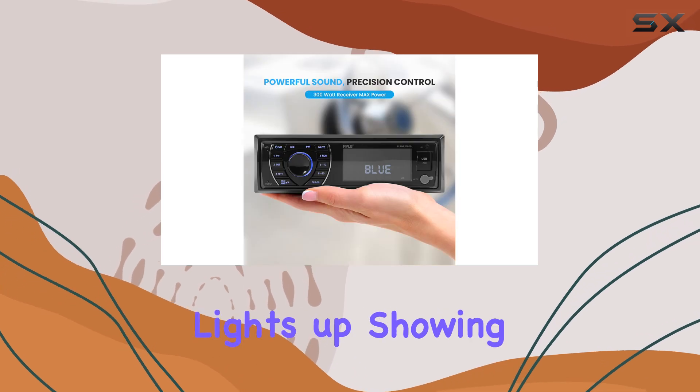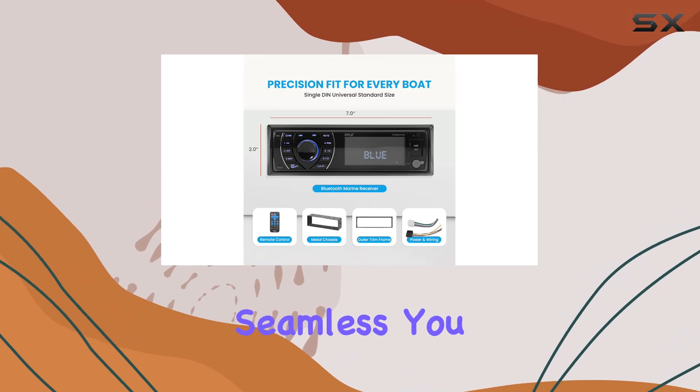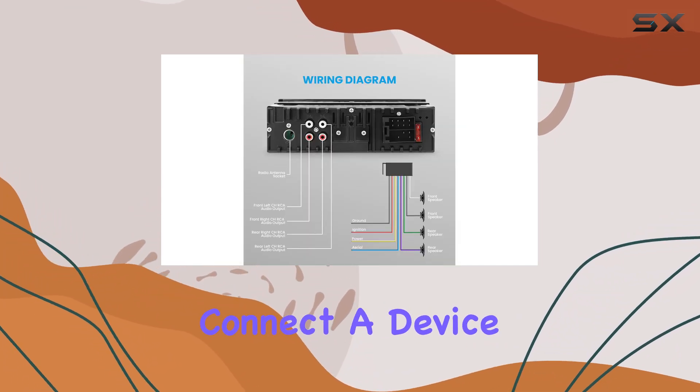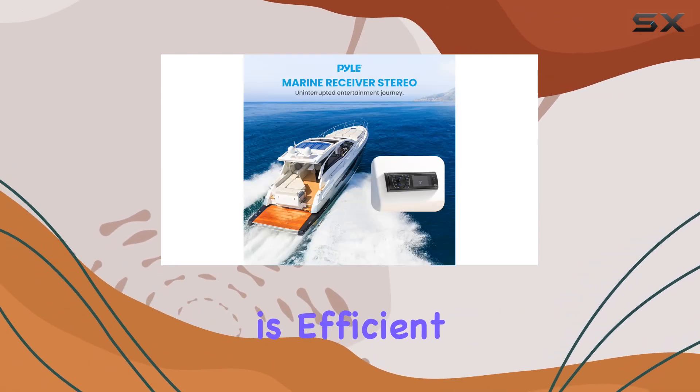Turning it on, the digital LCD display lights up showing clear information and making navigation through menus seamless. You can tune into your favorite AM/FM radio stations or connect a device via Bluetooth for streaming services like Spotify.